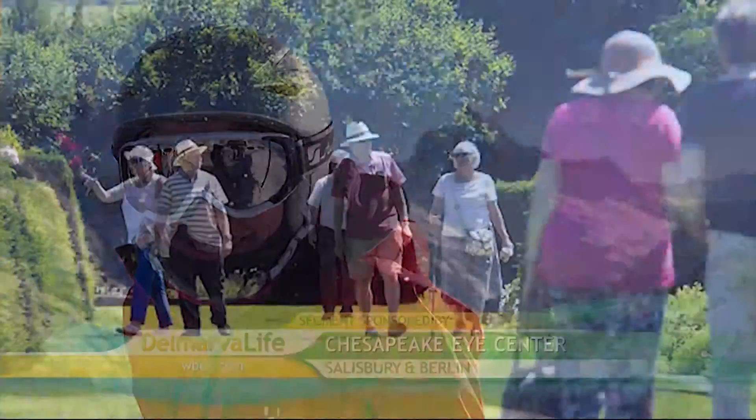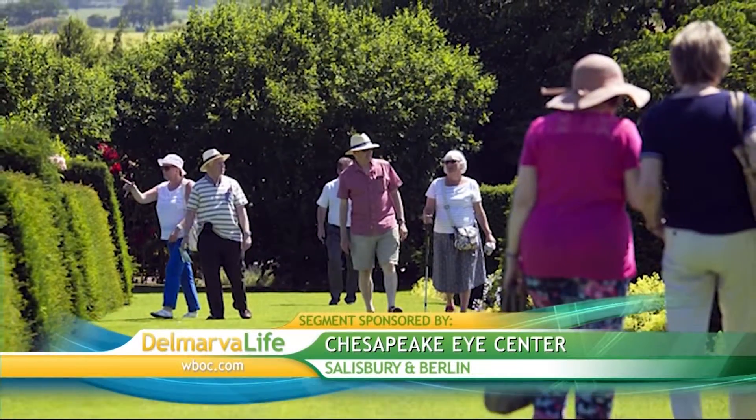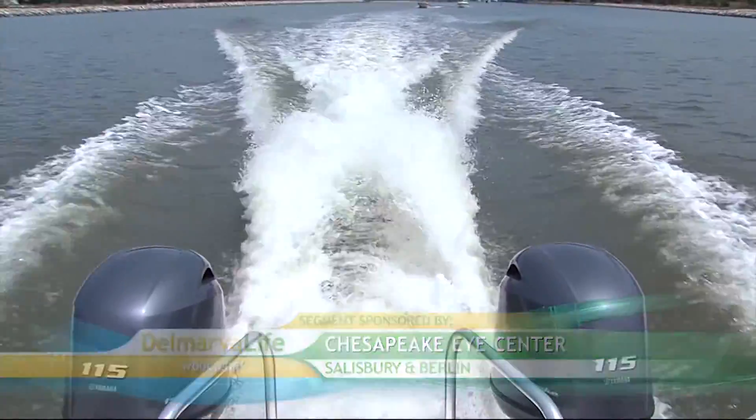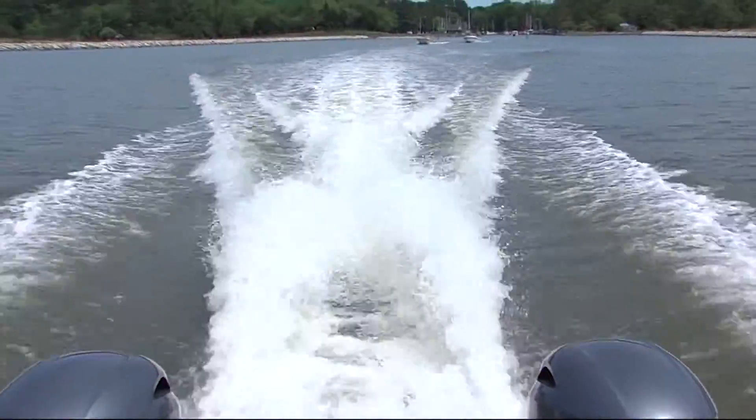Whether you're hitting the slopes, taking a walk in the garden, or heading out on the water, Dr. Katherine Smoot of Chesapeake Eye Center says you need to wear sunglasses. You need sunglasses for function, fashion, and fun. And although many of us choose sunglasses based on fashion and fun, function should be the number one priority.